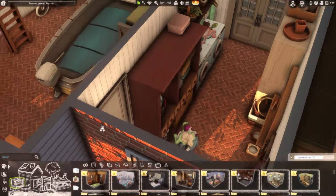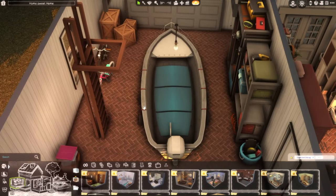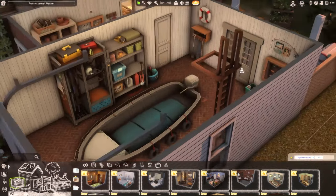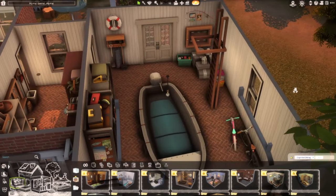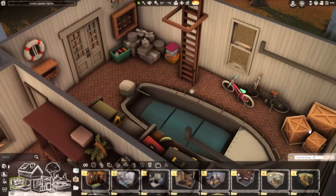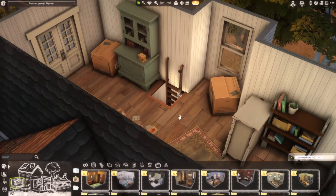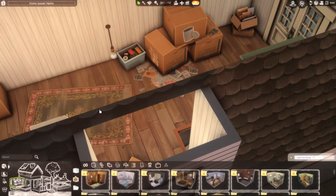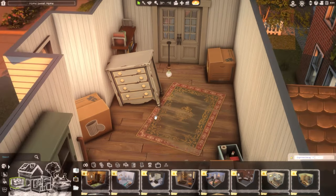Going through the door on the side here leads into the garage area, where there's a nice boat — since it's in Brindleton Bay, maybe the family likes to take the boat out on weekends, go sailing, and do some fishing. They have some fishing items up there, a little bit of clutter you'd typically see in a garage, and some bikes over here. Then this ladder leads upstairs into the attic area.